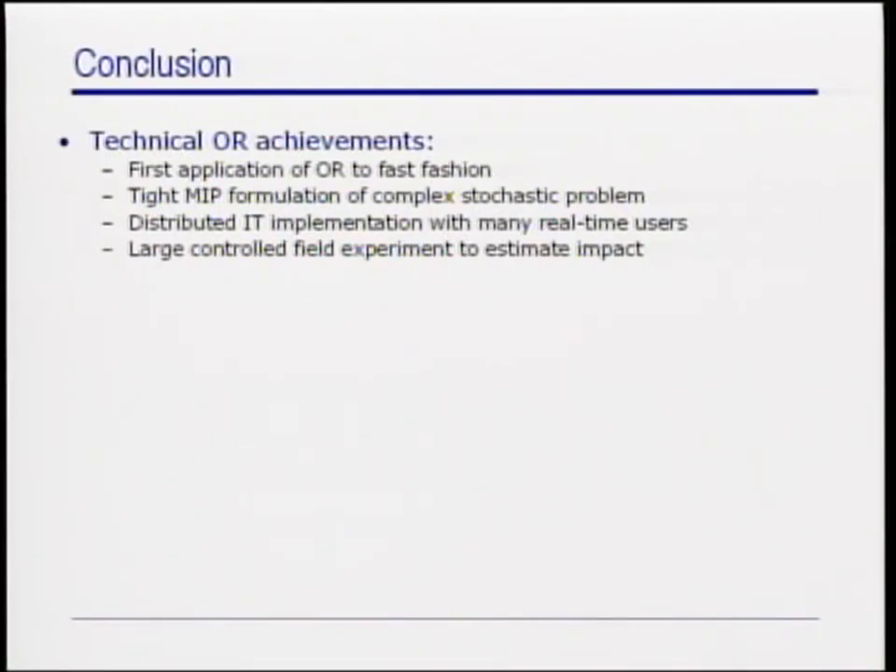This model was intended to be used by a large number of real-time users. Therefore, the solution and implementation required a distributed IT solution. Then we measured the impact of the new process through a controlled experiment. Though this methodology is fairly common in other disciplines, its application here to our practice is noteworthy.